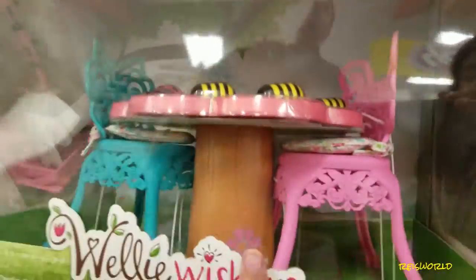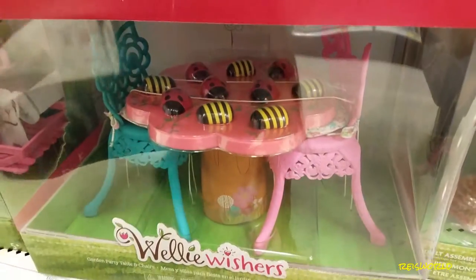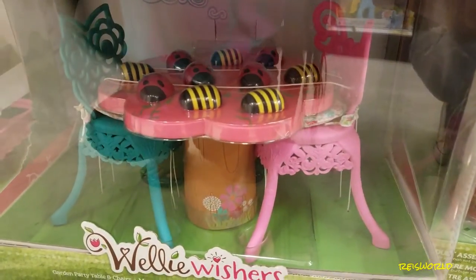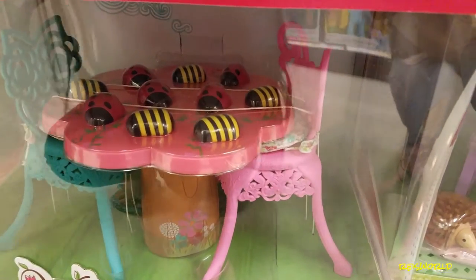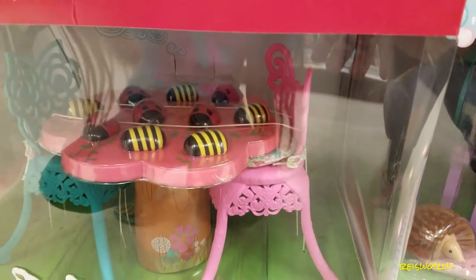That's pretty cute — it's a garden party table and chairs. Their table has little bugs on it, like ladybugs and bees.